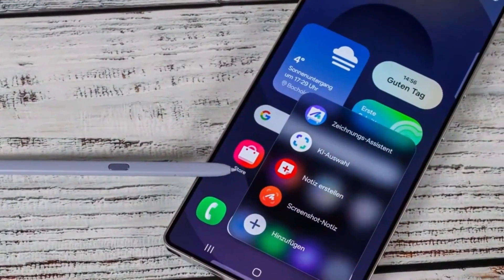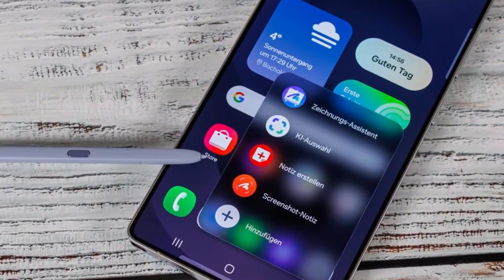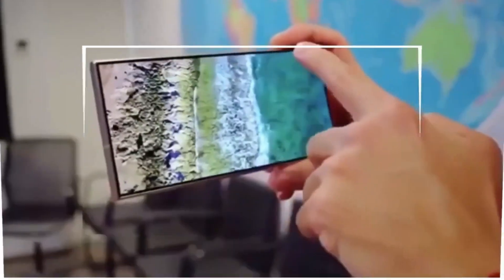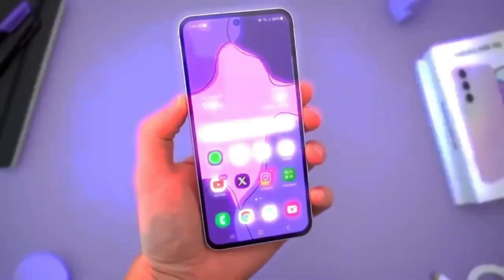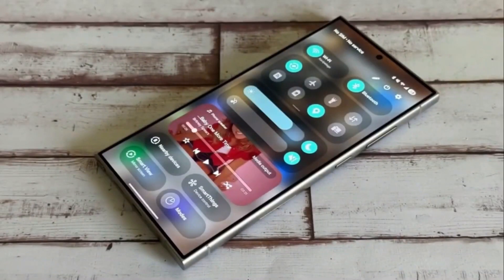The update feels cleaner and more personalized. The official beta could open soon, but this early preview already reveals a lot about the direction Samsung is taking. One of the most noticeable upgrades in One UI 8.5 is the completely customizable Quick Panel.